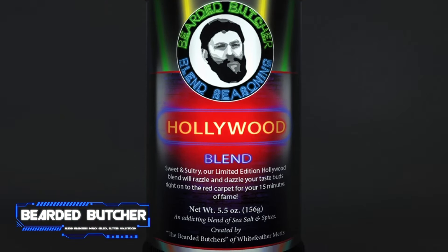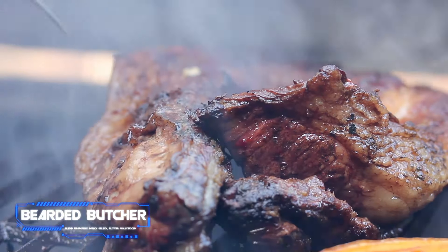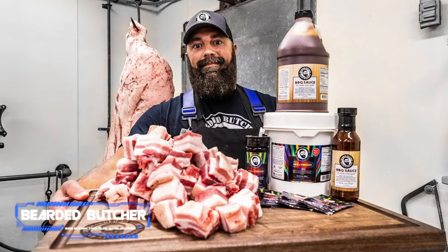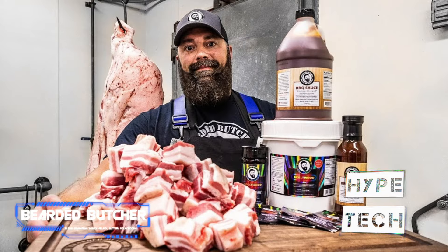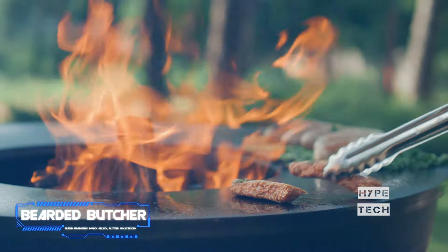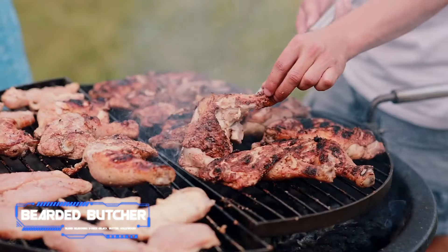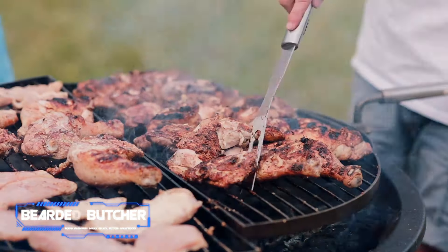Number 6: Bearded Butcher Blend Seasoning Three Pack. The Bearded Butcher brand has flown a bit under the radar compared to some bigger names that dominate the shelves of chain grocers, but it has thrived as a seasoning secret recommended by word of mouth or discovered through their YouTube channel, which has over a million subscribers. A recent collaboration with former UFC fighter Brock Lesnar has earned the brand a new wave of devotees. We'd recommend this seasoning three pack, which contains their Black, Butter, and Hollywood seasonings.